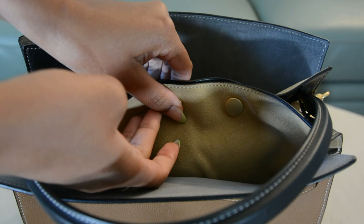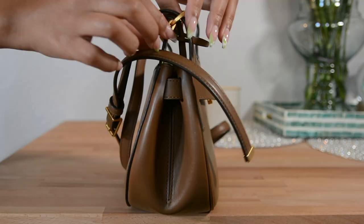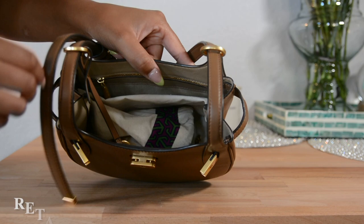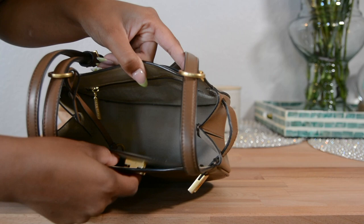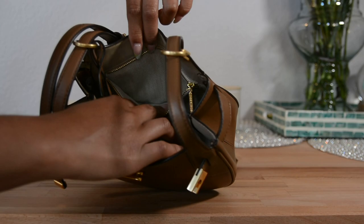This is the Small Saddle Bag in the shade Mousse from the Lee Radswell collection. They don't make this style anymore — I hope they bring it back in bright colors. It's a timeless shape that I'm drawn to for crossbodies. I got this bag in 2021 for $269 from the Tory Burch website. I believe it retailed around $598; I've seen it secondhand as high as $495.